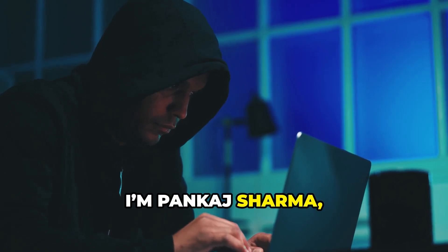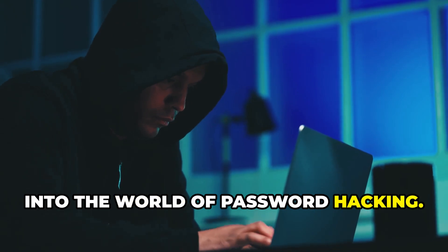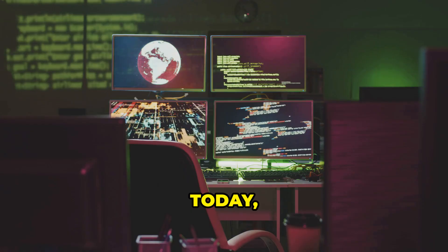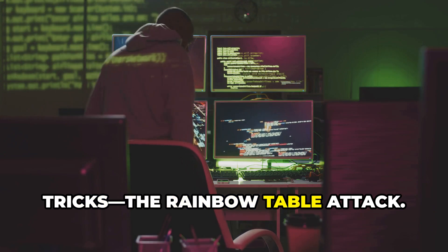Hey there, I'm Pankha Sharma and I'll be your guide today as we dive into the world of password hacking. You've probably heard about hackers cracking passwords, but how do they do it so fast? Today, I'm breaking down one of their sneakiest tricks: the rainbow table attack.